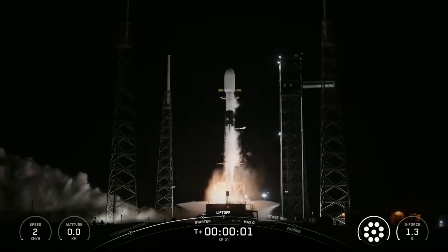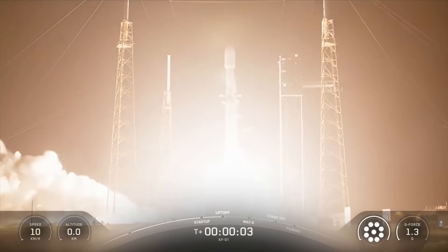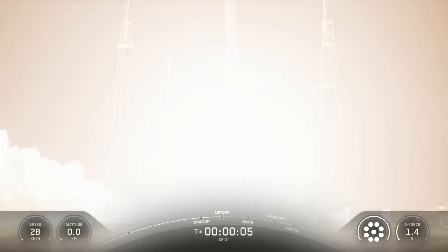Ignition, engines full power, and liftoff. Go Mouthin, go Kuiper.